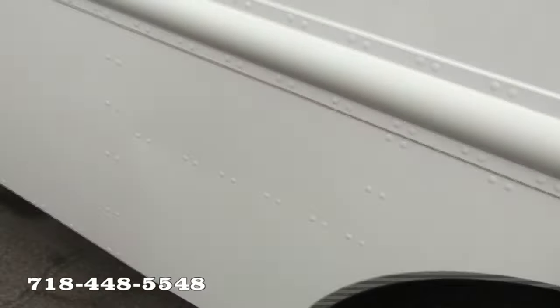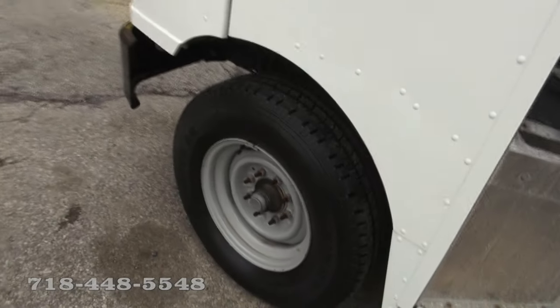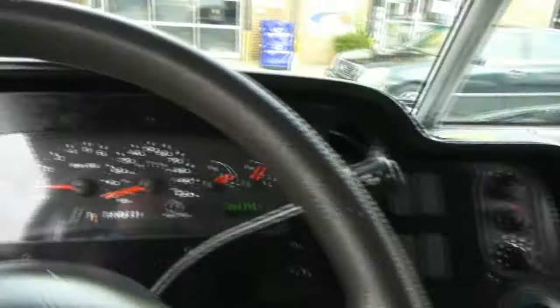Tires are in great shape. And keep in mind, we always run them through service to make sure everything is fine.